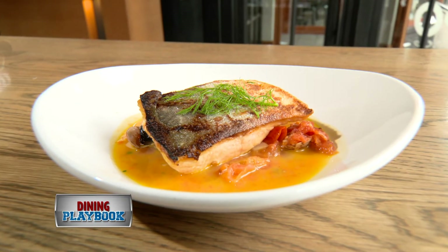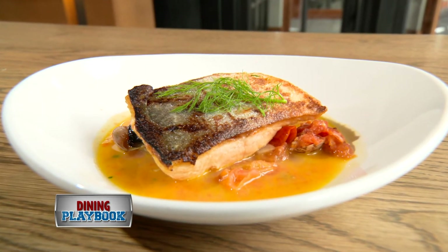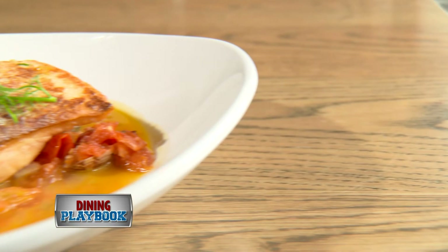The aquapazza is a pan-seared Arctic char served with baby clams, capers, olives, all in a tomato brodo. Perfectly presented.